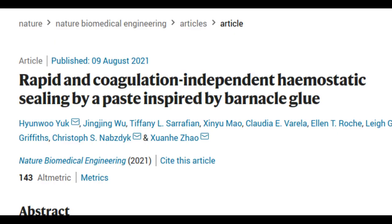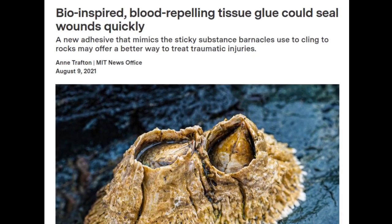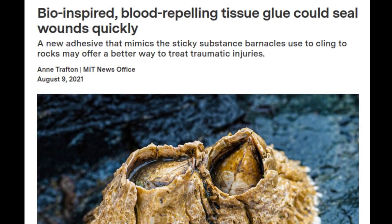Finding ways to stop bleeding is a longstanding problem that has not been adequately solved. Stitches are commonly used to seal wounds, but putting stitches in place is a time-consuming process that usually isn't possible for first responders to perform during an emergency situation. Among members of the military, blood loss is the leading cause of death following a traumatic injury, and among the general population, it's the second leading cause of death following a traumatic injury.